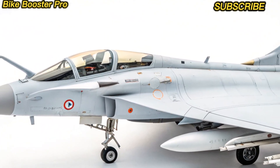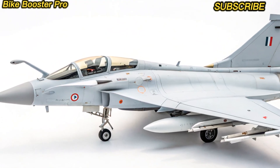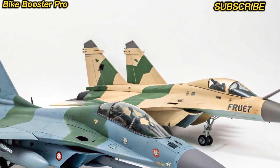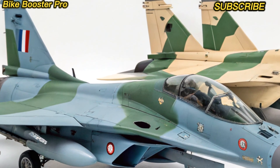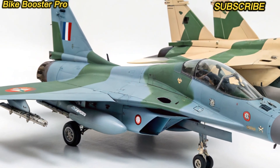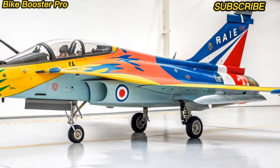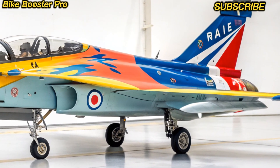The 2025 Rafale has evolved once again. In terms of next-gen design and aerodynamics, it introduces refined aerodynamics with advanced stealth features while retaining its iconic delta wing and canard layout. Dassault has enhanced its radar-absorbent materials and minimized its radar cross-section even further, making the airframe more agile and lighter.